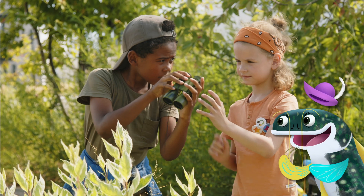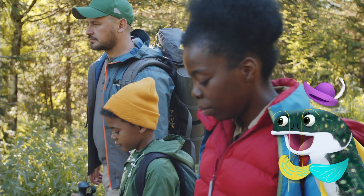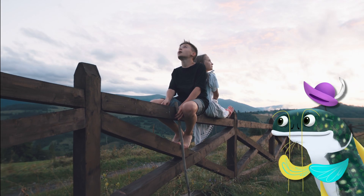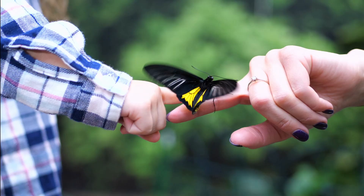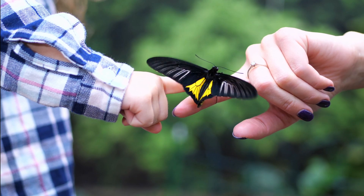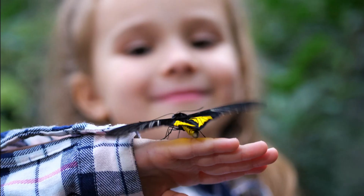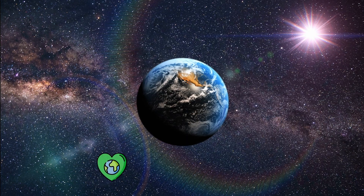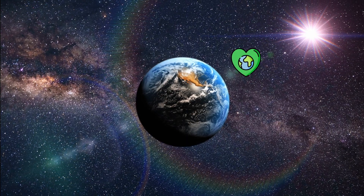Going on hikes and walks in parks, looking around at nature, and just bringing awareness to the environment all contribute to a better world! And really, what better way to celebrate Earth Month than spread the word on how great this big, beautiful rock we call Earth is!